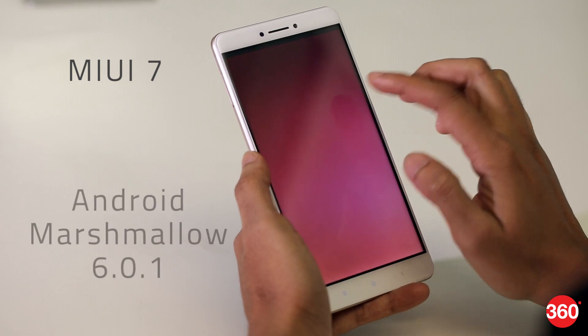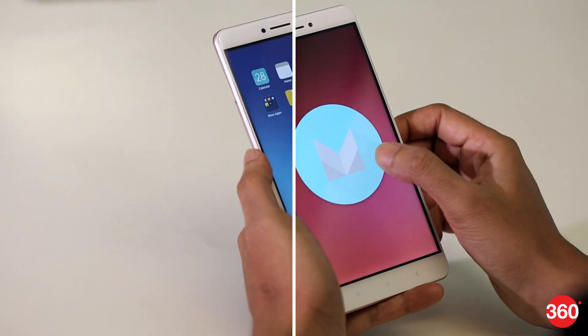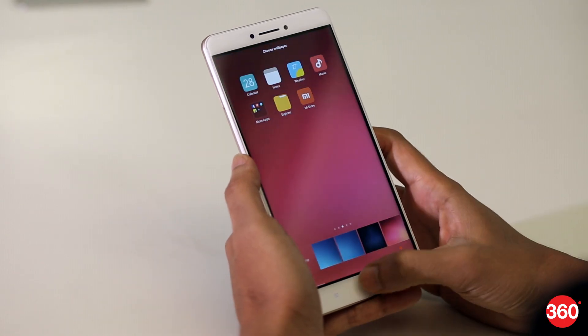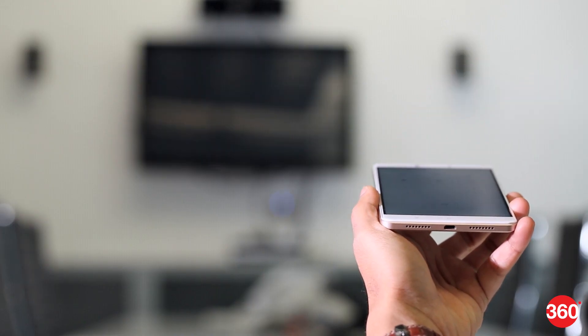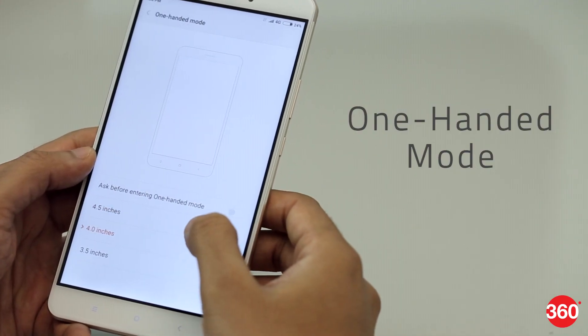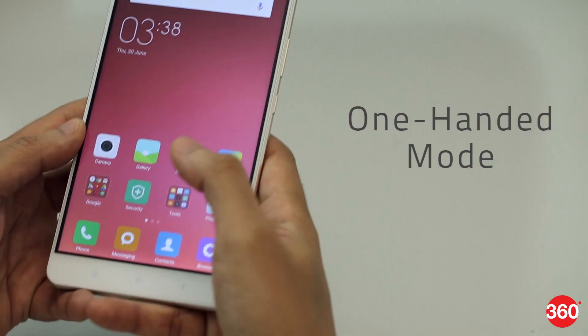The Mi Max runs on MIUI 7 which is based on Android Marshmallow. You can customize various aspects of the phone's look and feel through the theme store and control appliances in your house with the Mi Remote app. There's also a one-handed mode which shrinks the contents of the display to one of the bottom corners.